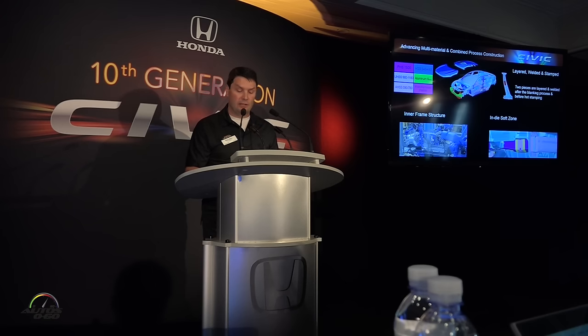Honda has been an industry leader in the application of high-strength steels and super-high-strength steels for a long time, and we've continued this leadership role with the most extensive application of high-strength steels ever. And if we were just maintaining current handling targets, this would have been enough. However, we wanted to actually increase our handling significantly while reducing the weight, even though the new Civic has increased in size.